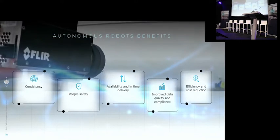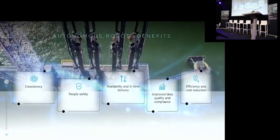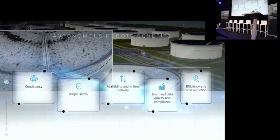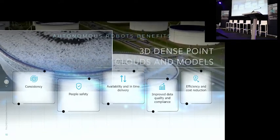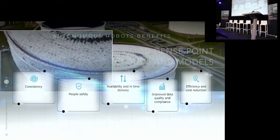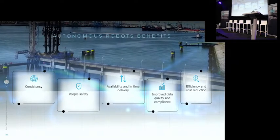On top of that, in the Netherlands the weather is very volatile — last week we were sunbathing and this week it's raining and windy. So in the end we were searching for options to automatically collect all that visual data, and we found this in drone robotics systems.